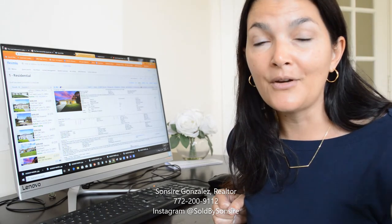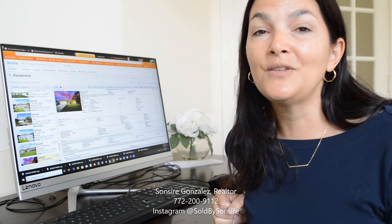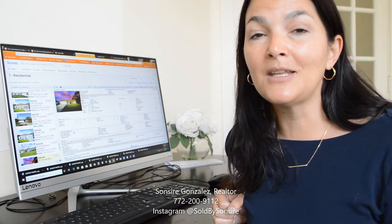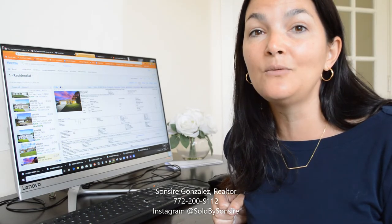Interest rates are low — at about 3% — and things are just really moving along. So if you know anybody that might be house hunting, feel free to contact me and give me their information or pass my information along to them. My phone number is 772-200-9112.